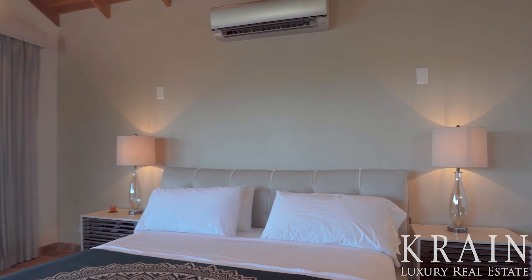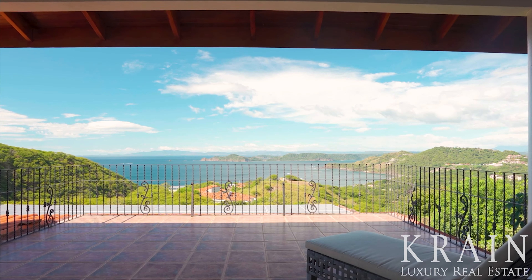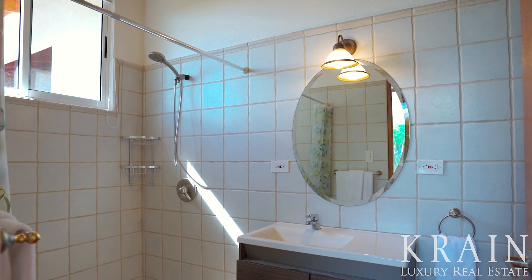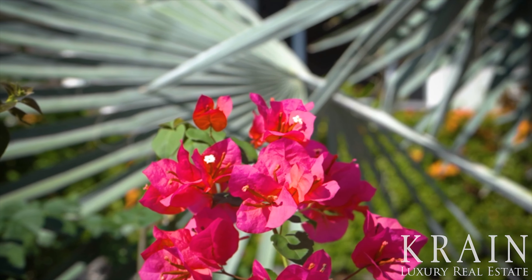The principal bedroom is spacious, has a large ensuite bathroom with double vanity, and a private covered terrace with those same amazing ocean views. The second and third bedrooms have ensuite baths and overlook the gardens, complete with mature cacti, Bismarck palms, and flowering bougainvillea.